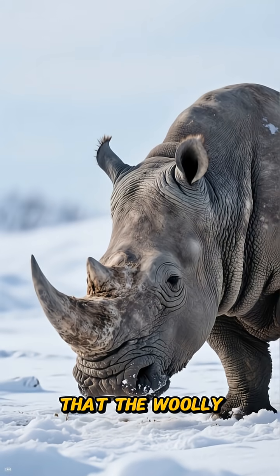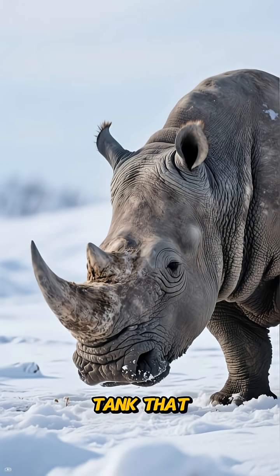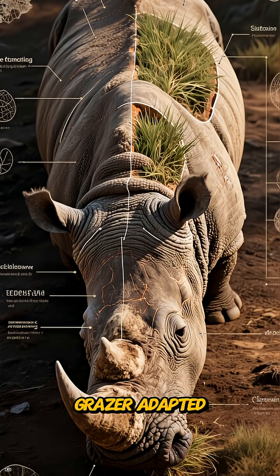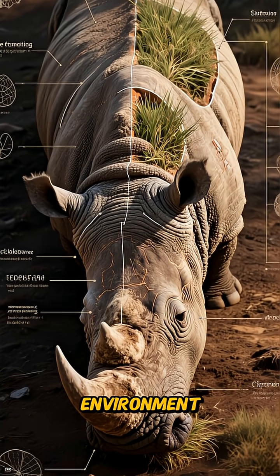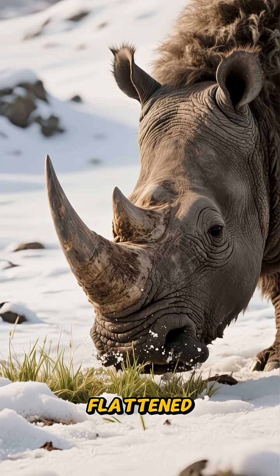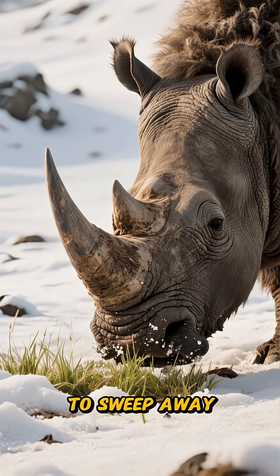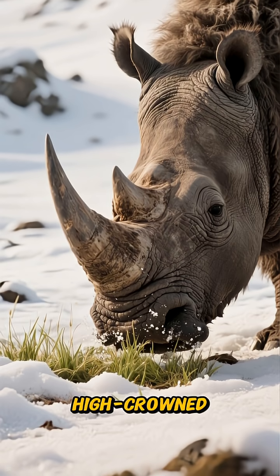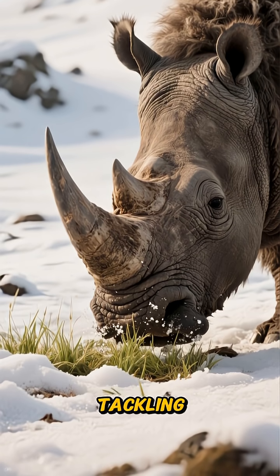There's a common misconception that the Woolly Rhino was simply a shaggy tank that charged at everything. In reality, it was a specialized grazer adapted for its icy environment. Its long, flattened front horn was designed to sweep away snow to access grasses and sedges, while its high-crowned teeth were perfect for tackling abrasive forage.